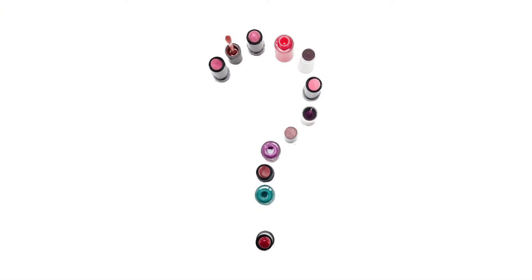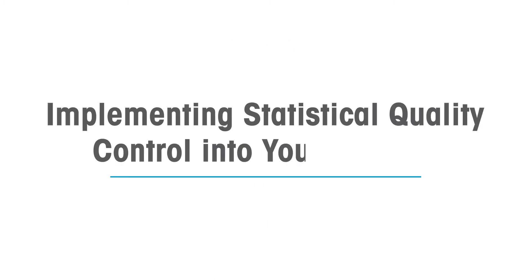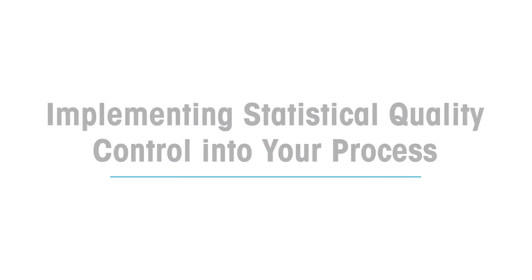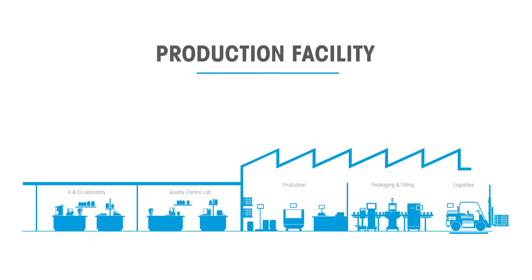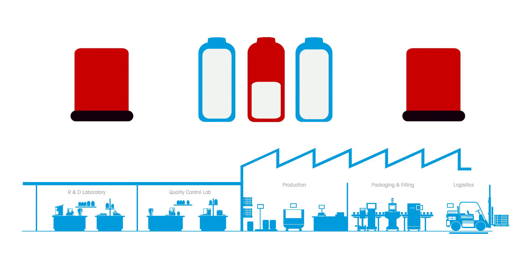So what is the solution to optimizing fill quality? Implementing statistical quality control measures helps to catch and correct error trends faster by systematically checking a defined sample size of your products from the production line and alerting production immediately to any deviations.